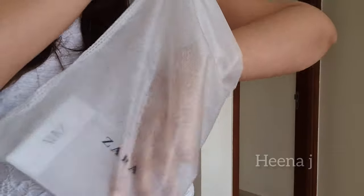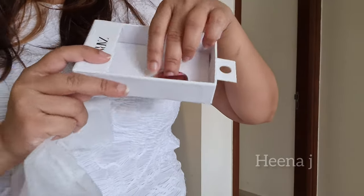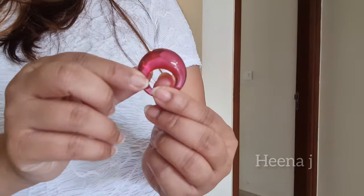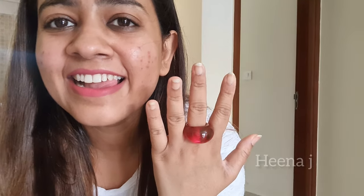The next one is this crystal ring. It's a pink color ring of medium size. One part of it is not fully attached, but if the ring looks good I'm going to keep it. It's a cute ring and looks very good.